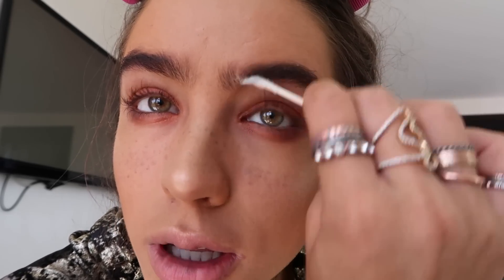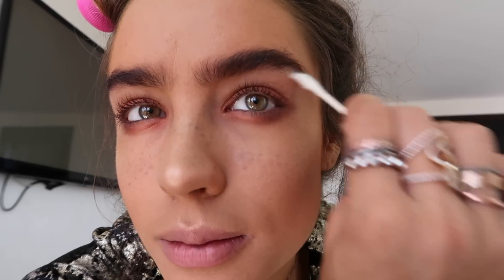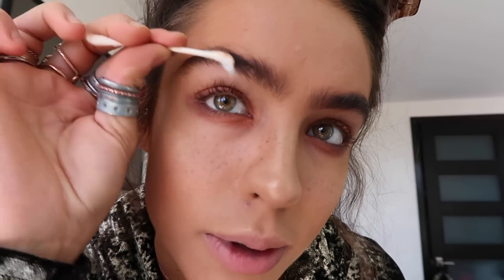For my eyebrows, I get a lot of makeup on my brows when I'm doing my makeup because of the powder and stuff. I want them to look darker, so I take off all the makeup off my brows and then I brush them up a little bit. I don't fill them in or anything — I have a lot of hair on my brows so I don't really need to do that. Then I'm going to put some mascara on.